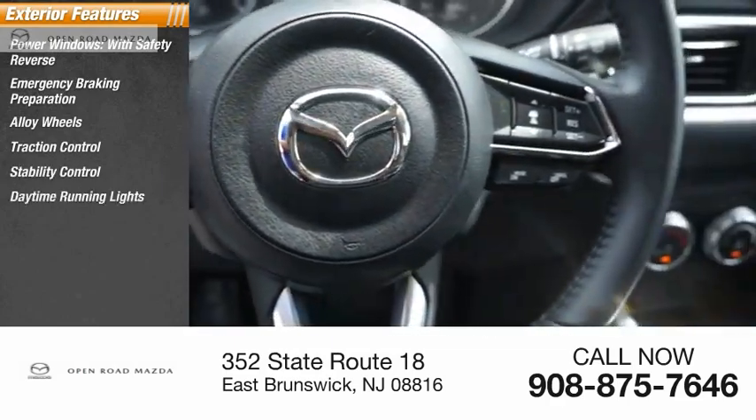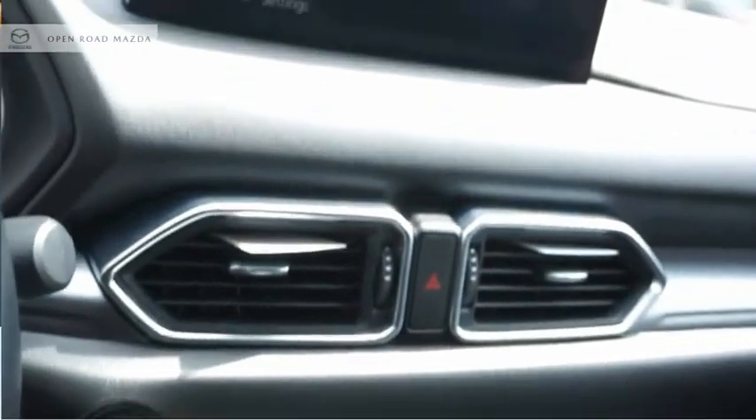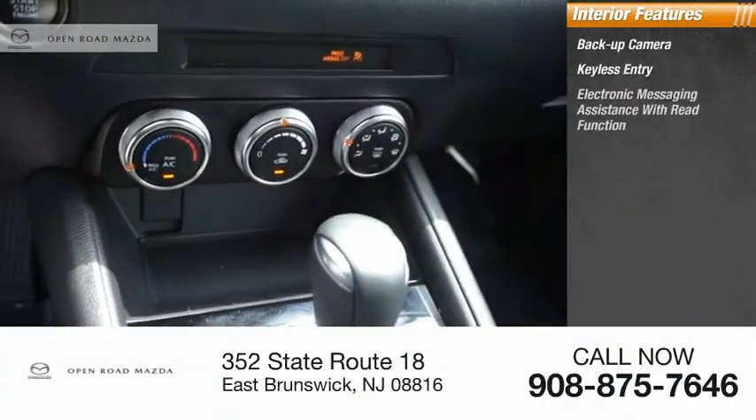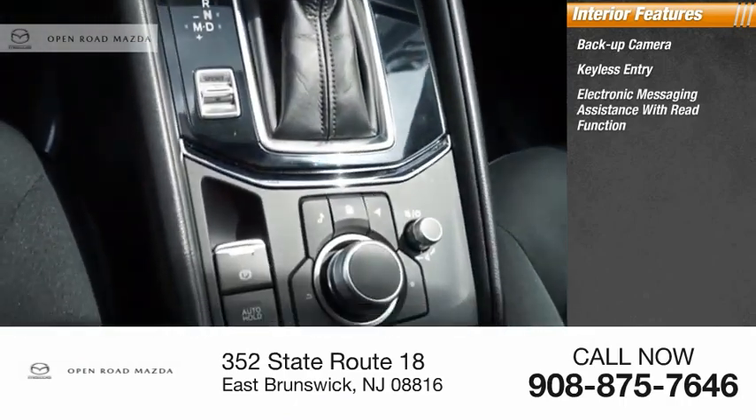Additional features include daytime running lights, braking assist, power brakes. Inside you'll find a backup camera and keyless entry, as well as electronic messaging assistance with read function.